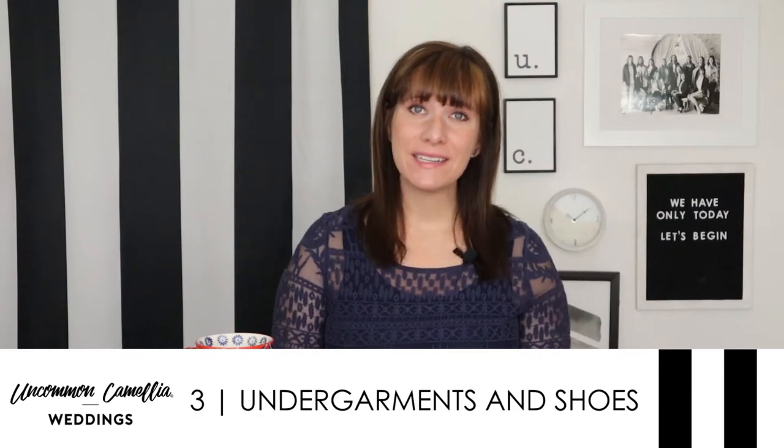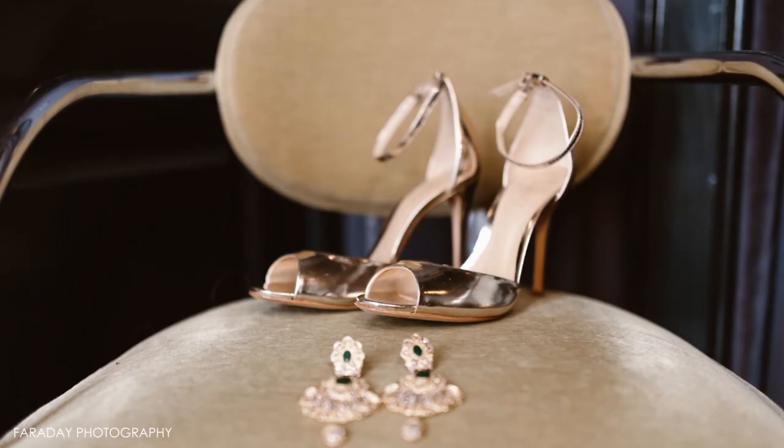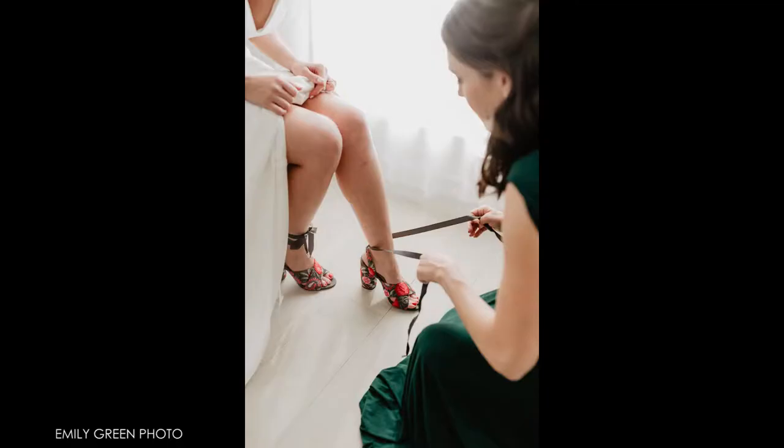Wear nude undies, and if you expect to wear a bra and Spanx on the wedding day, wear those too. Also wear shoes that are similar to the heel height you might wear on your wedding day. Some shops do have shoes you can try on with your dress, but they're probably not going to have your right size or the right height.